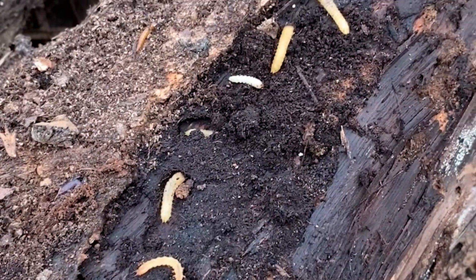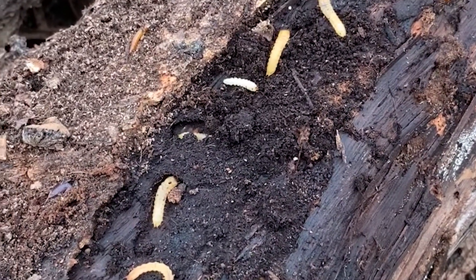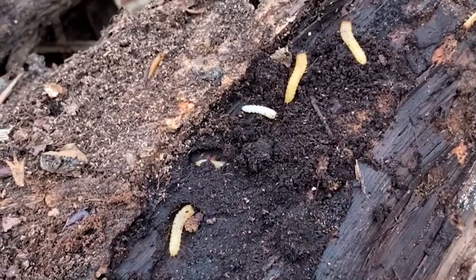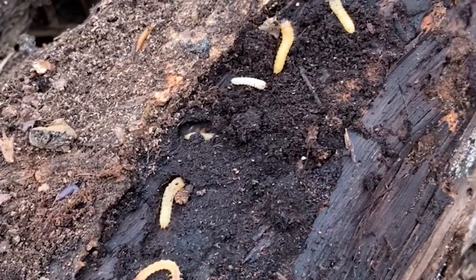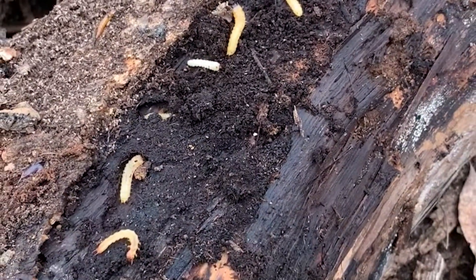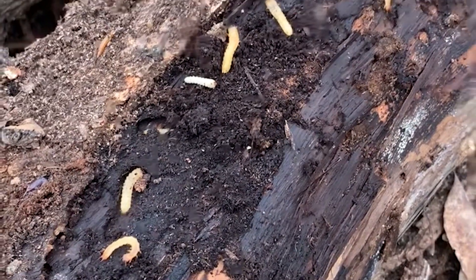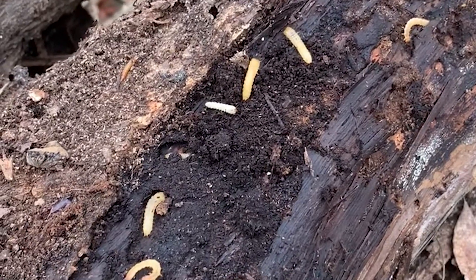These little yellow things are different beetle larvae. We've got a couple different families here. This white one over here is a cerambicid larvae — a longhorned beetle. We've got pyrochroid larvae here as well. There are two or three families of beetle larvae right underneath the bark, and then of course inside the wood we often have metallic wood boring beetles.